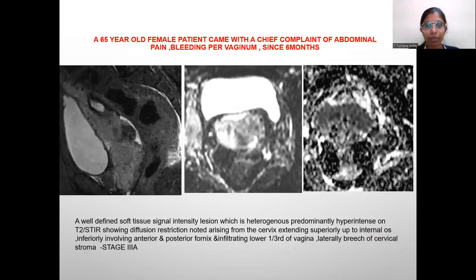A 65-year-old female patient presented with chief complaints of abdominal pain and bleeding per vaginum since 6 months. Here we can see a well-defined soft tissue signal intensity lesion, heterogeneously predominantly hyperintense on T2 and STIR, showing diffusion restriction, arising from the cervix extending superiorly up to the internal os, inferiorly involving the anterior and posterior fornices and infiltrating the lower one-third of vagina. Laterally, breach of cervical stroma is seen.